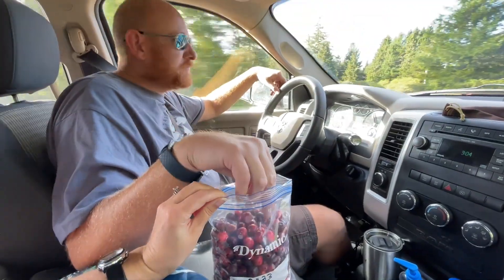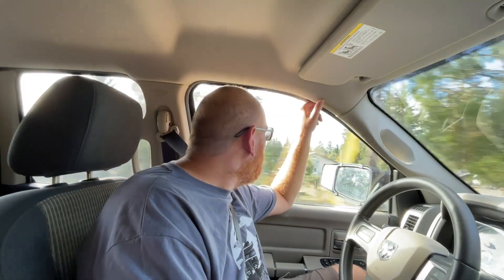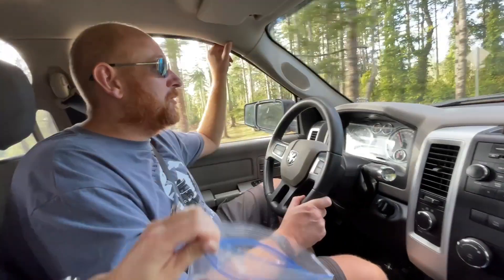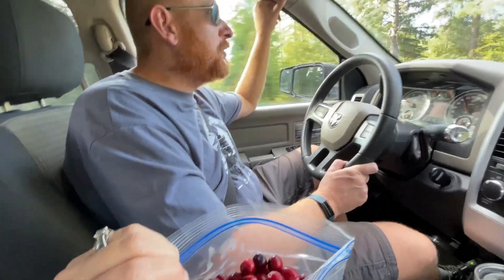We got our bag of cranberries and we're going to try a fresh one for the first time. They're very sour — like Sour Patch Kid or lemon sour. They're okay, but not something you'd eat a lot of. If you mix them in with something though, like some other berries, they'd be pretty good. They're also a little crunchy.